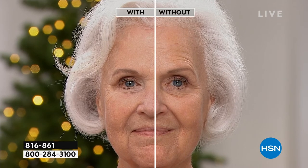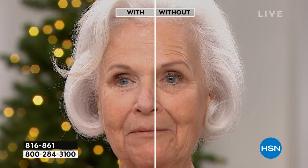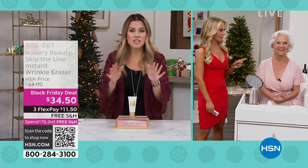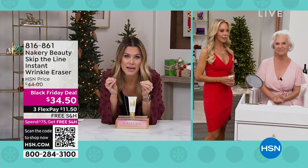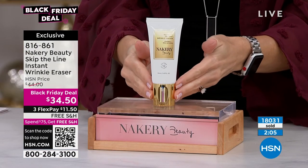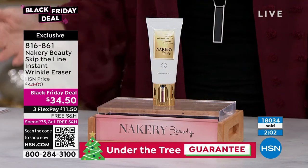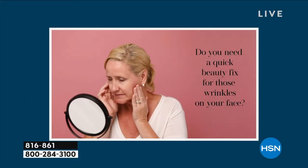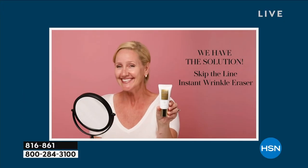I want my skin to look as good as Patsy's. And you're how old? 75. She's going to be 76 in two days. Patsy, you are 30 years older than me and so stunning and so beautiful — your skin is better than mine. I know you work hard at it, I know you use Nakery. I appreciate that now you have the confidence to go sans makeup, which a lot of us do not have that confidence. This is $11.50 to get at home. You have nothing to lose. If you don't love it, send it back. We will give you a full refund.